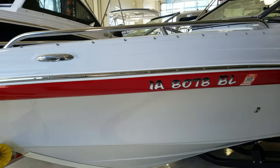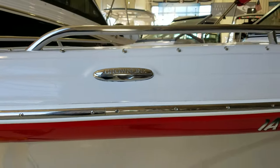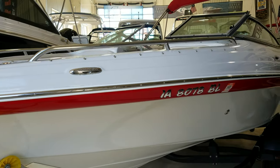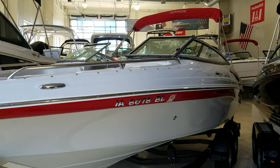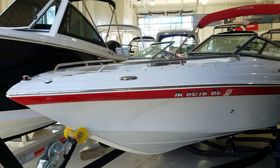Notice the stainless rub rail. It's got the nice pop out cleats with the Crownline badging in them. Nice big stainless bow rails up front — just a good looking package. It does have bow cover, cockpit cover, and a bimini top.